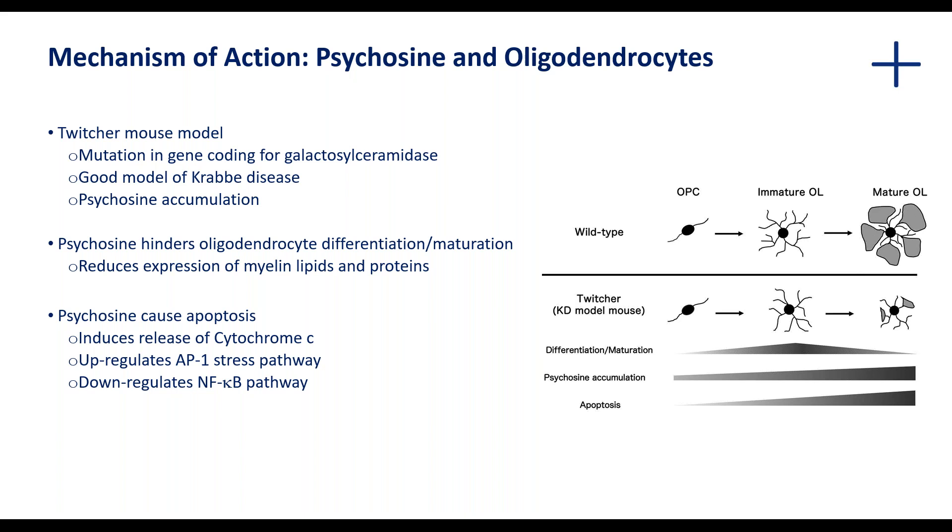In addition, pathways such as the ER stress pathway could be upregulated, and there is shown to be downregulation of the NF-κB pathway. All of these contribute to how the increase in psychosine can lead to the state seen in this particular neurodegenerative disease.